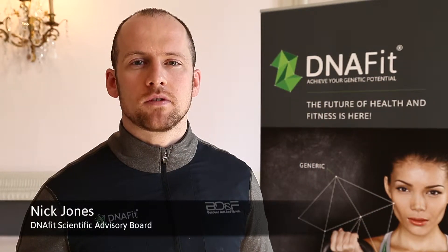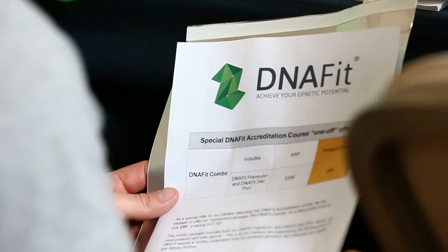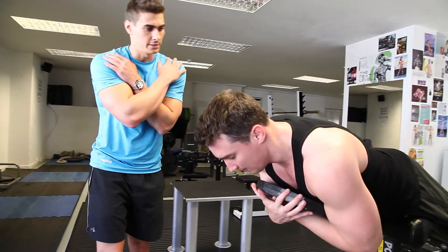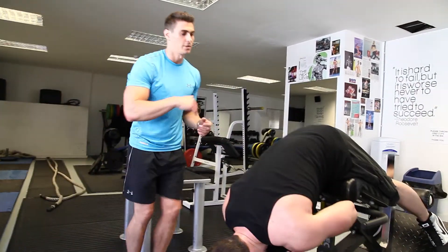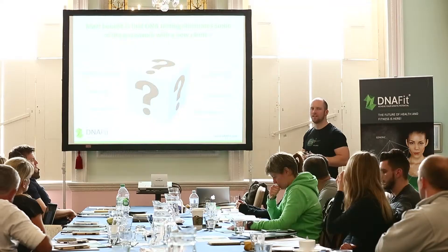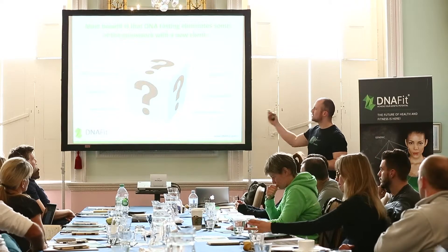This course will give you the ability to get quicker and faster results for your clients using cutting-edge genetic technology, aimed at fitness instructors and personal trainers who wish to acquire theory and practical application to use with clients in both the sports and the general fitness training environment.